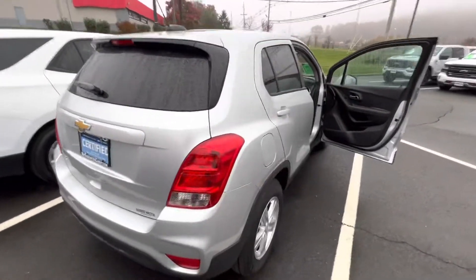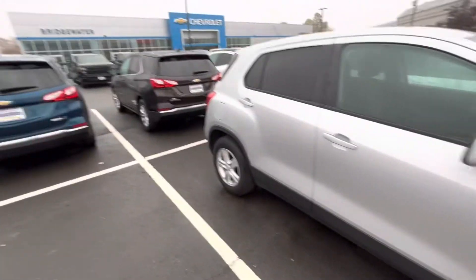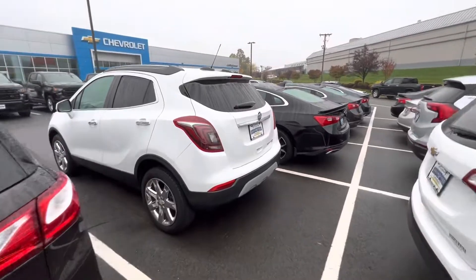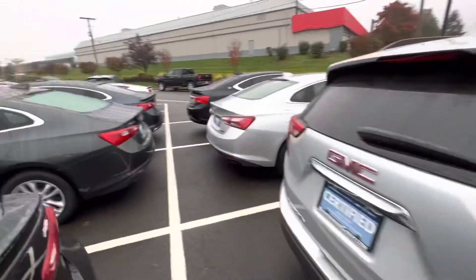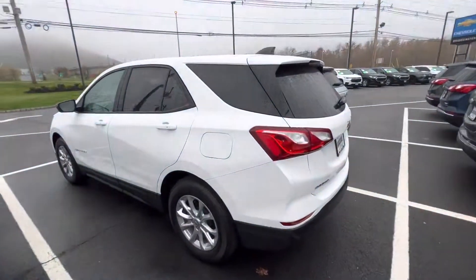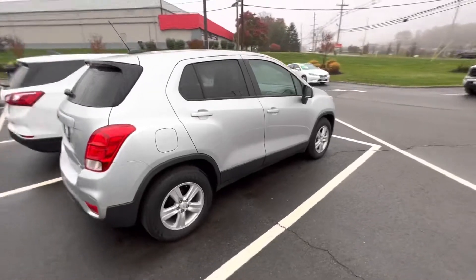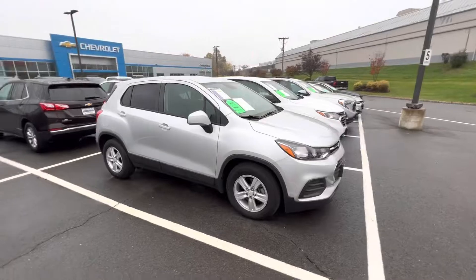Just to show you some cool things about this model, Carolyn, I also wanted to show you some other models I have available: Equinoxes, a Buick Encore which is a similar model to the Trax, more Equinoxes, a Terrain, and a bunch of other vehicles. I can't wait to get in contact with you, figure out more about what you're looking for in your next vehicle, and see how I can help you. Again, my name is Sal Lombardino — I hope you enjoyed this video and have a fantastic day, thank you so much, bye bye.